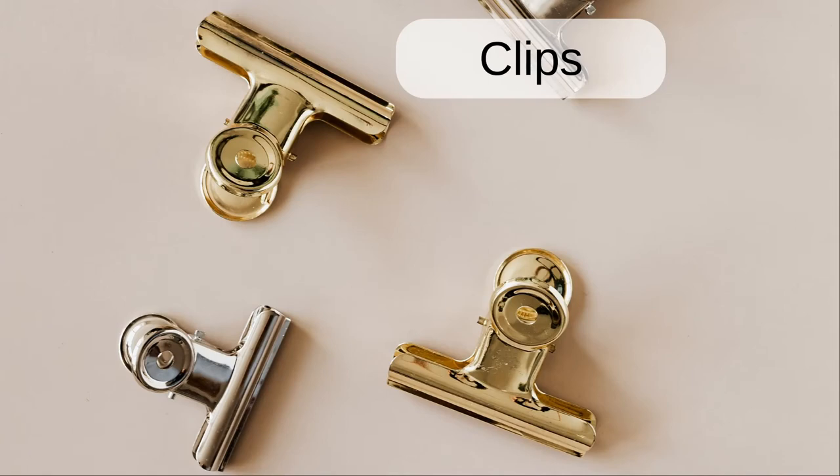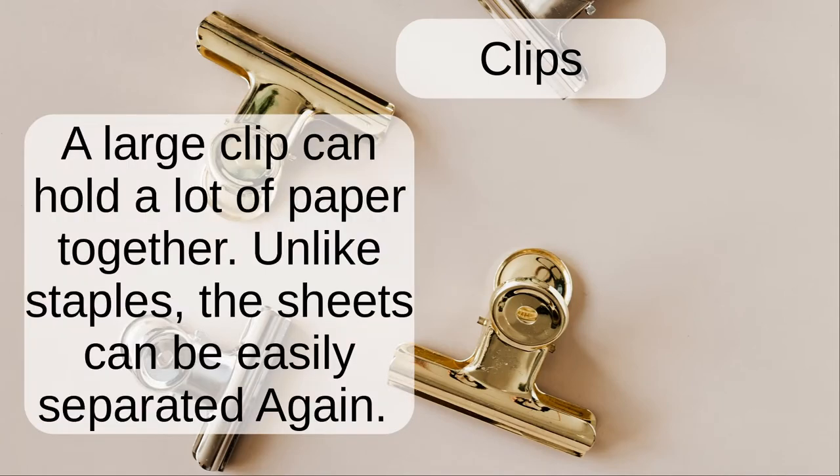Clips. A large clip can hold a lot of paper together. Unlike staples, the sheets can be easily separated again.